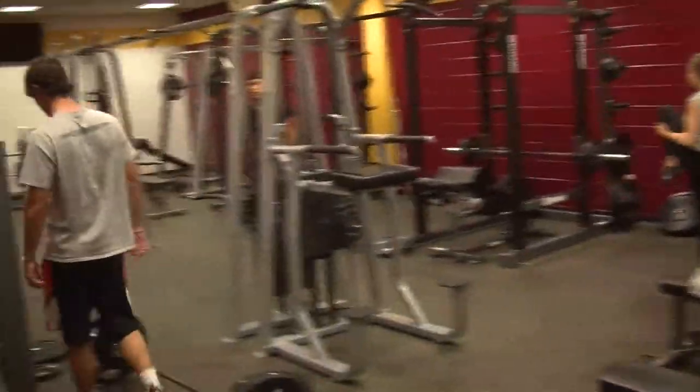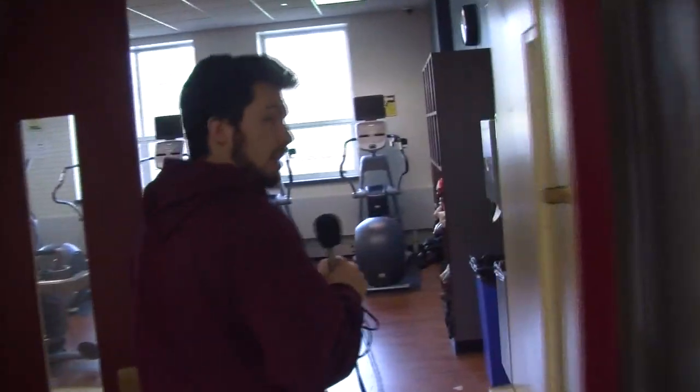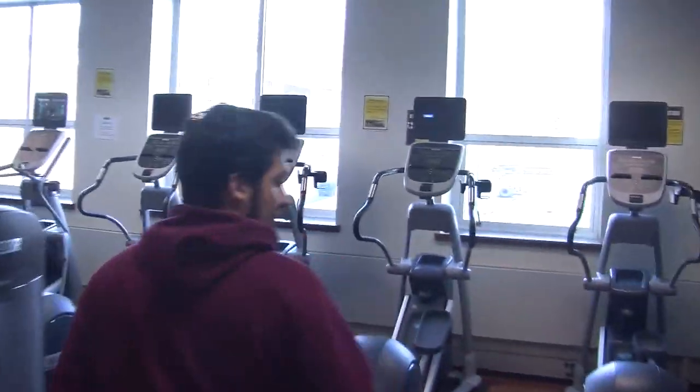Our weight room was actually redone just this winter, so everything in there is brand new. In addition to the weight room, we also have a cardio room where all the equipment is replaced on three-year cycles, so everything is pretty much brand new.